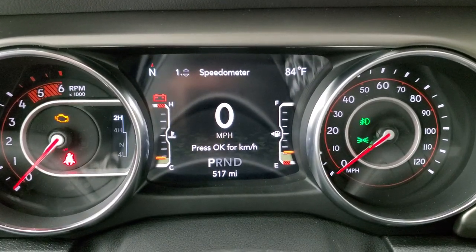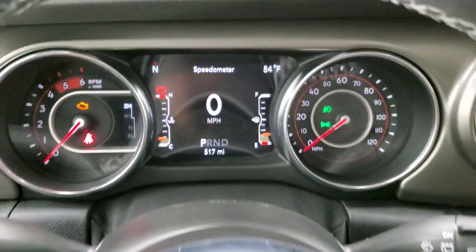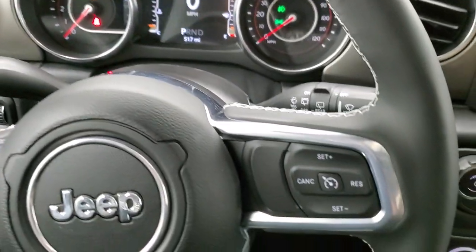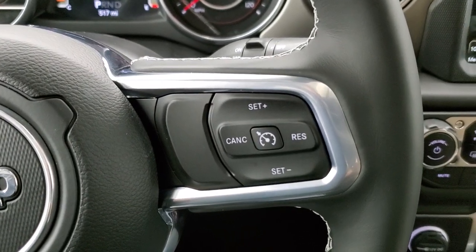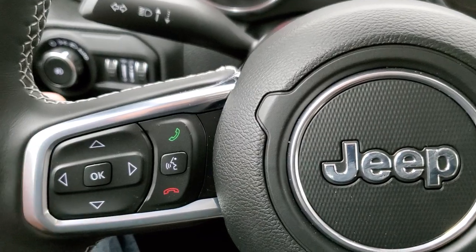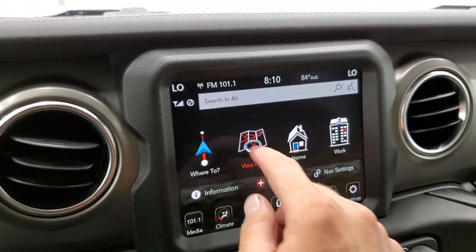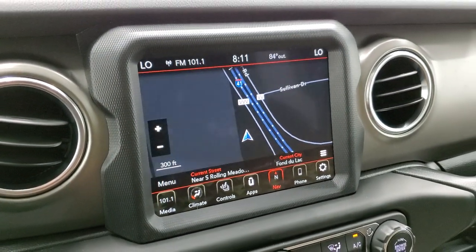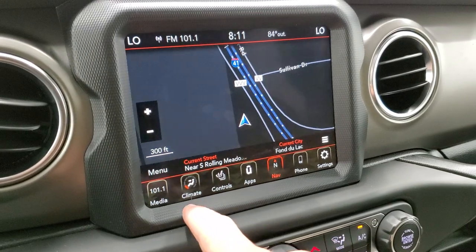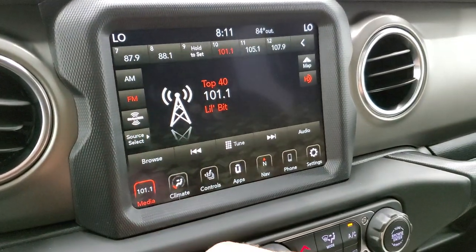You've got a digital speedometer there as well, and you can go through that instrument cluster — there's a million things you can do on there. You get the leather-wrapped steering wheel. This one is heated because of the cold weather group. Cruise controls are on the right, Bluetooth and information center controls on the left, audio controls on the back. This one has the 8.4 touchscreen radio with the factory navigation system. You also have your media with AM, FM, and SiriusXM radio capabilities.